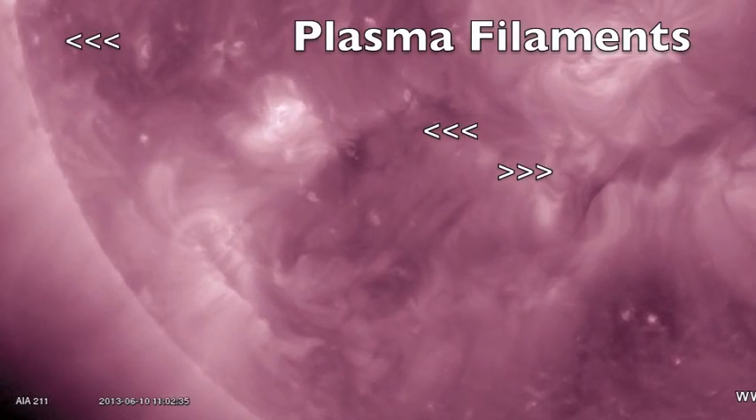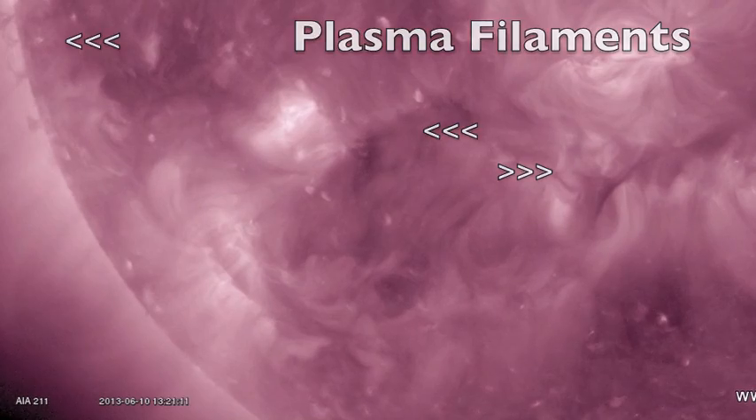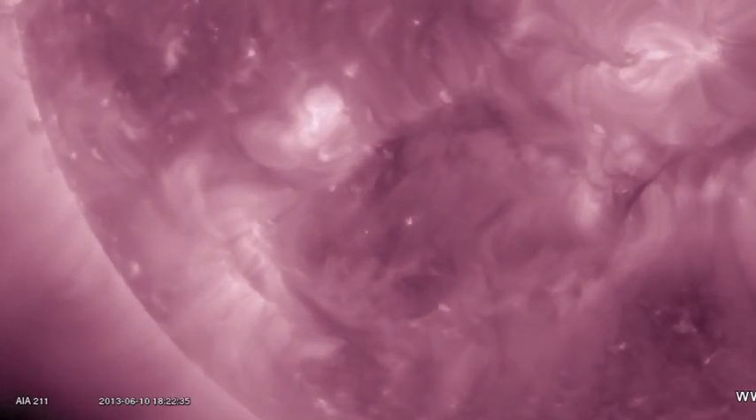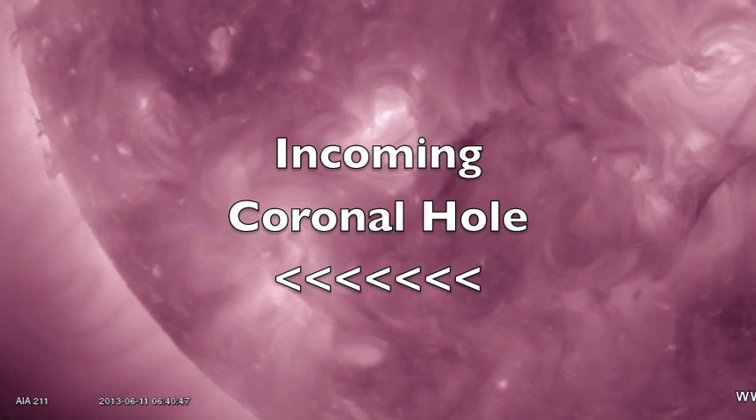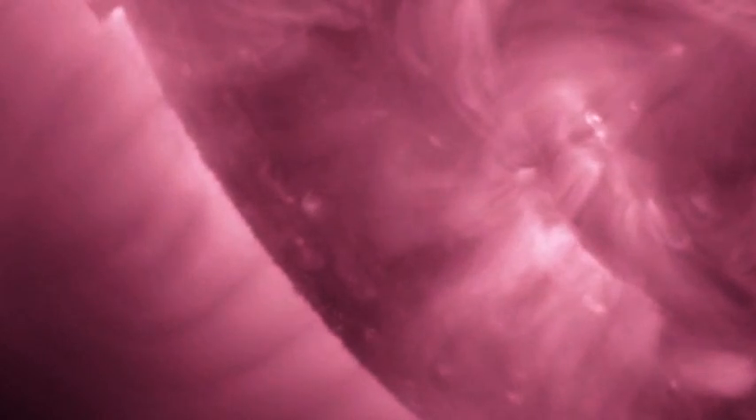Taking a look at the SDO AIA-211. First, we notice a few plasma filaments on the disc. Then, speeding up through to now, we see a darker region coming in down south — that was the red coronal opening, and it's a coronal hole.